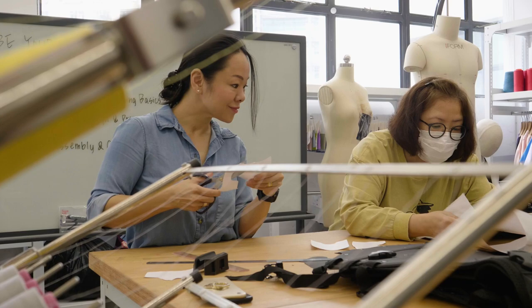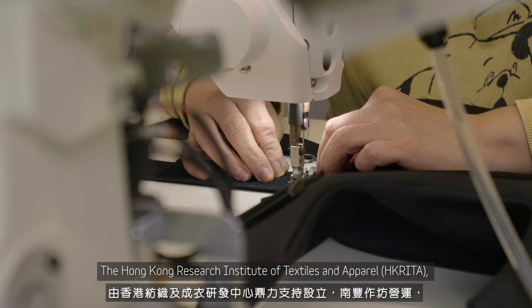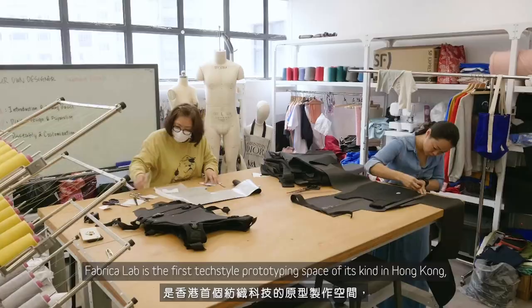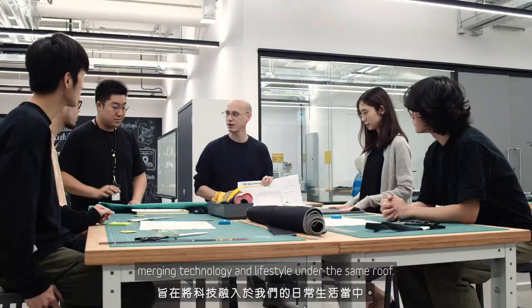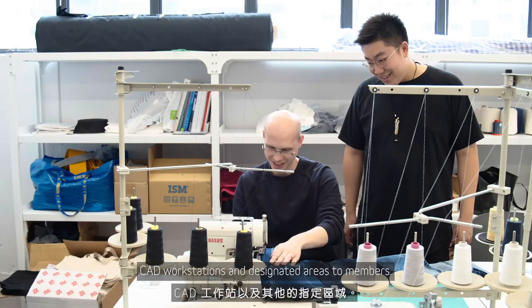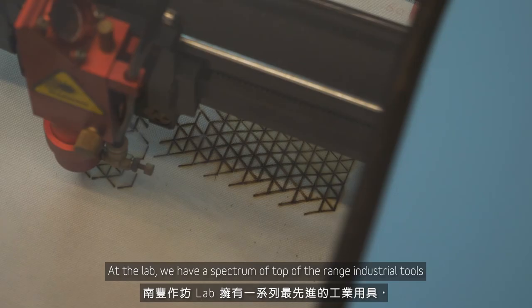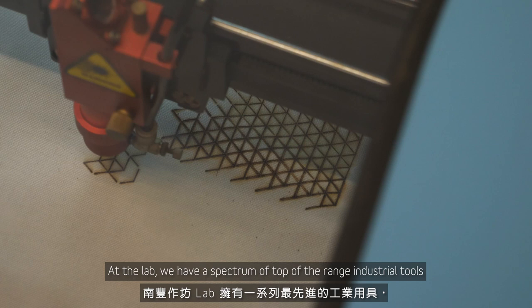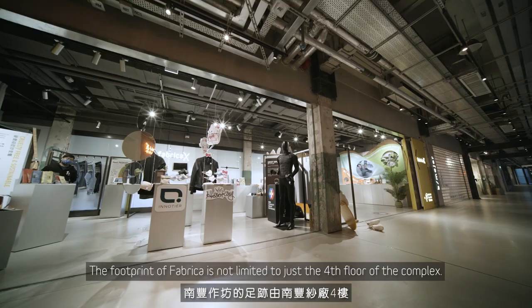Powered by The Mills Fabrica and the Hong Kong Research Institute of Textiles and Apparel — HK Rita — Fabrica Lab is the first textile prototyping space of its kind in Hong Kong, merging technology and lifestyle under the same roof. We offer work benches, CAD workstations and designated areas to members. At the lab, we have a spectrum of top-of-the-range industrial tools for you to develop new prototypes and products faster, safer and easier.